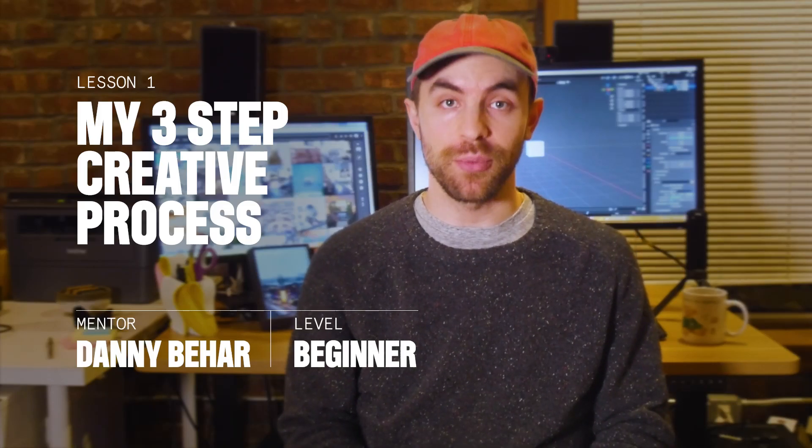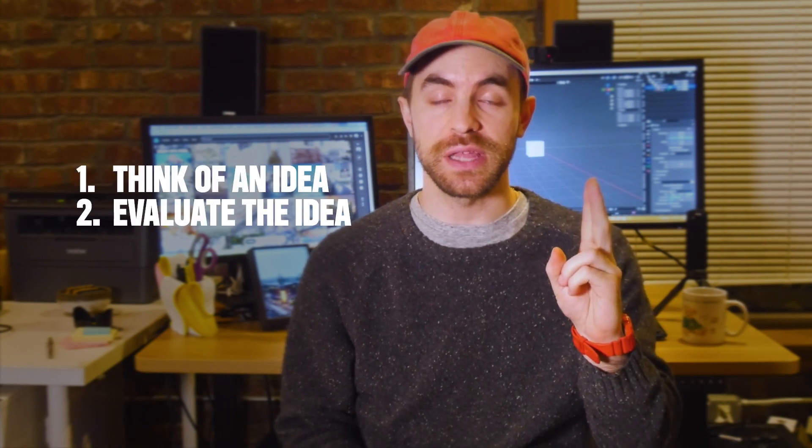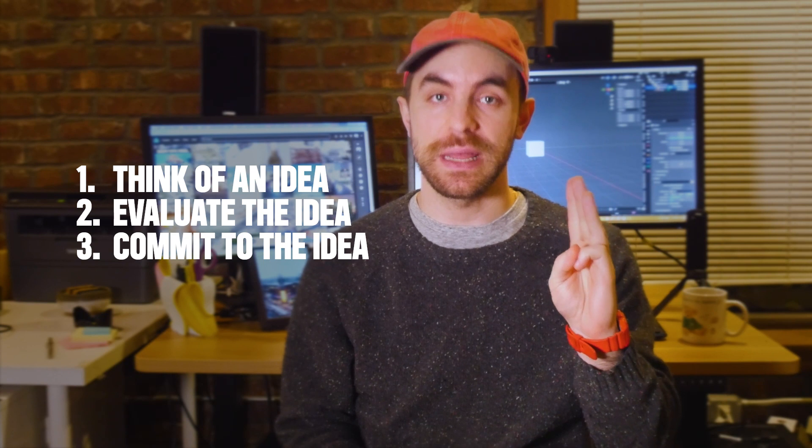I want to start by talking about how I come up with and execute my ideas. It's basically a three-step process: one, think of an idea; two, evaluate the idea; three, commit to the idea.